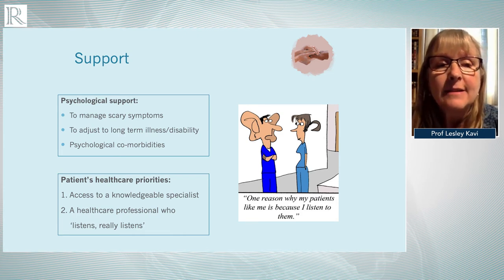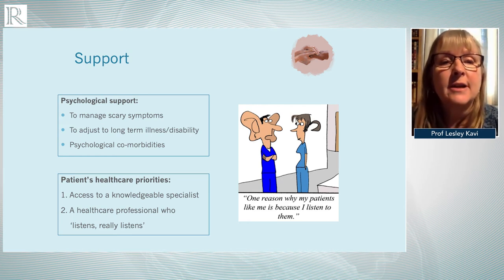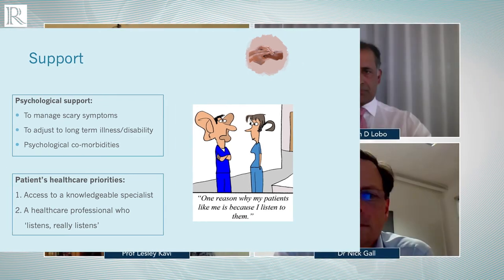A patient survey found two themes came across more than any others: patients really wanted access to a knowledgeable specialist, and — in the words of one patient — they wanted access to a healthcare professional who listens, really listens. On that note, I'll hand back to Andrew.